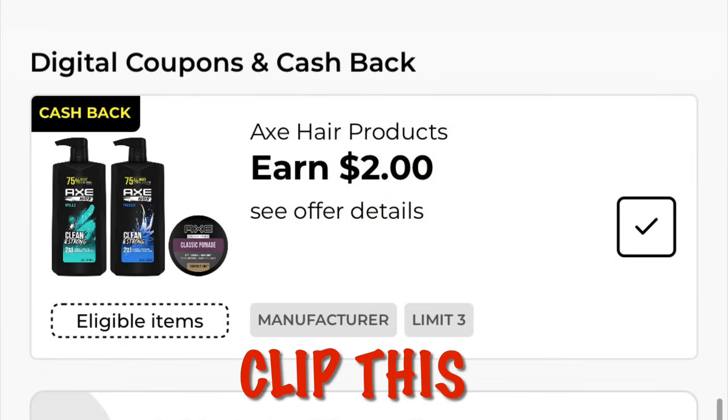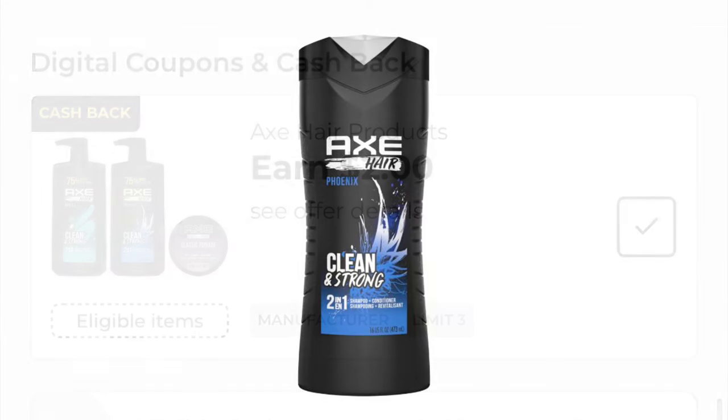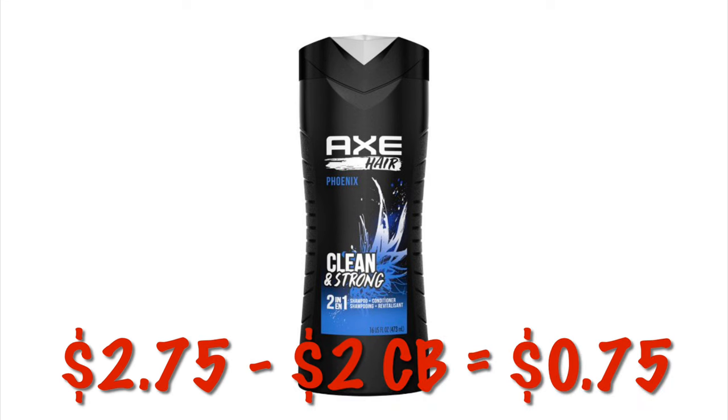We've got a two dollar cash back offer on Axe Hair Products. Right now the shampoo is $2.75 during the clearance event, so after that two dollars cash back it'll be like it's 75 cents, and we can do this three times in one transaction.